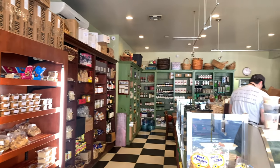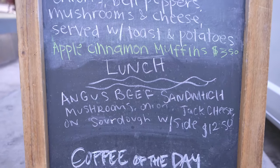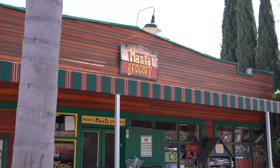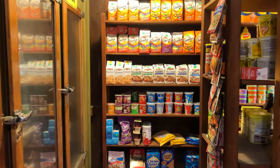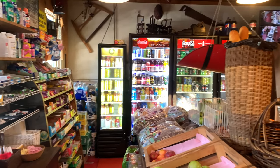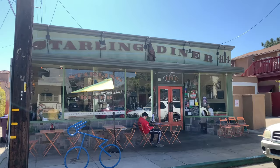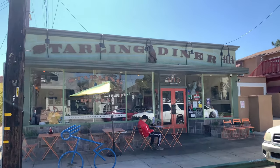Belmont Heights is home to some hidden neighborhood gems that locals love to frequent. Mon Paz Market is a great spot to stop and see what the special of the day is, or pick up some of their amazing blue cheese dressing or granola. Starling Diner is a perfect spot to stroll to for breakfast if you live in Belmont Heights.